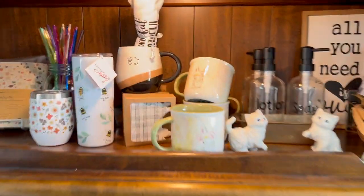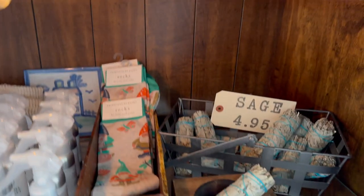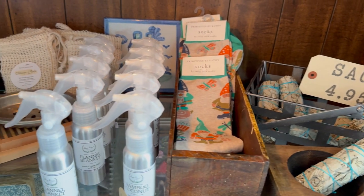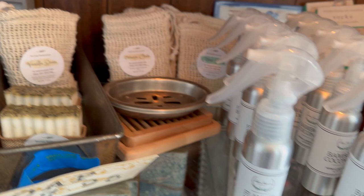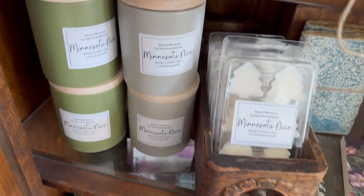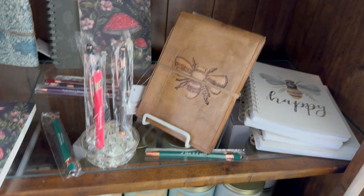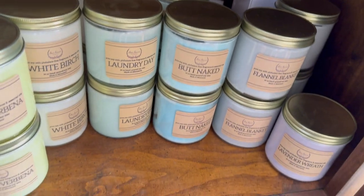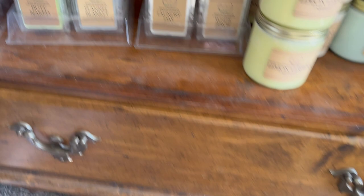We've got some cutesy mugs and some travel mugs, Swedish dishcloths — we're almost out so I've got more coming in. Our little sage bundles, some socks, these are new. We have some room sprays, and then our homemade soaps, candles, and the cutest journals and pens you will ever find — these are actually leather bound. We did a restock of candles this week so we are all full on those. I'm super excited.